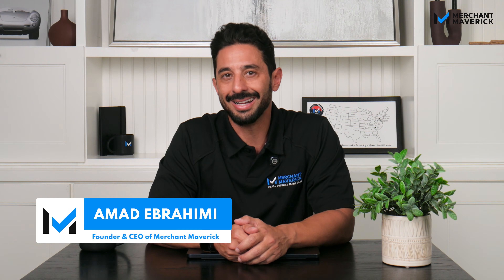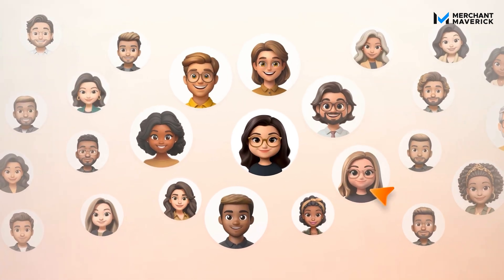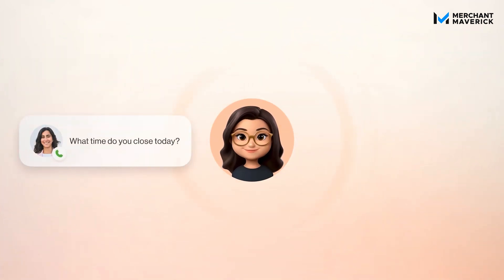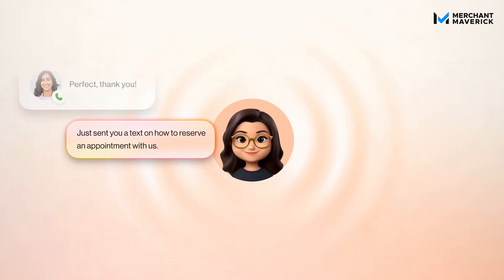But what if you could upgrade that entire experience in minutes with no extra software, no coding, and no added payroll costs? Meet RingCentral AI Receptionist — your AI-powered receptionist that answers your business calls instantly, speaks like a human and not a robot, and routes calls like a pro 24-7.